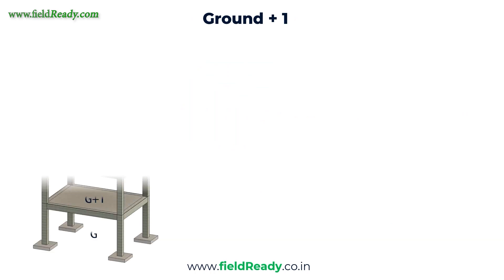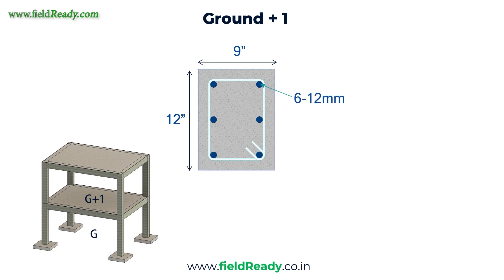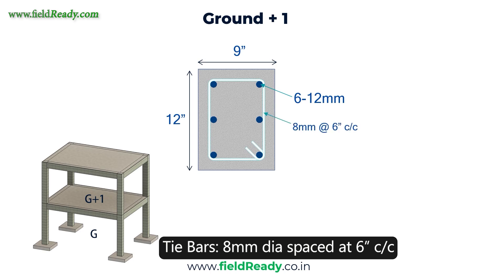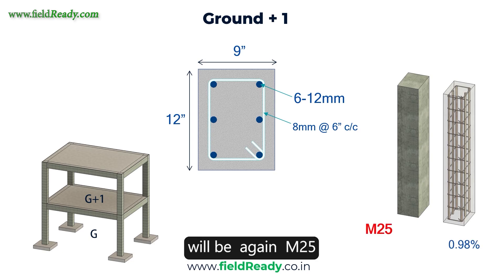For a G1 story, column size would increase to 9 inch by 12 inch — 0.23 m by 0.3 m. Reinforcement: minimum 6 steel bars of 12mm dia. Tie bars will again be 8mm at a spacing of 6 inch center to center. The reinforcement percentage will increase to 0.98%. Concrete grade will again be M25.